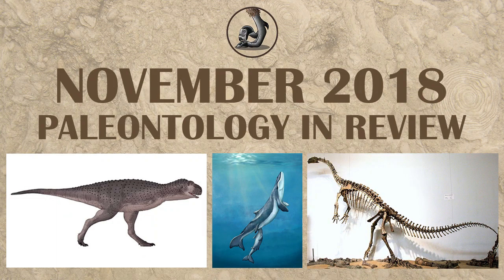Hello, this is Ezekiel O'Callaghan with Raptor Chatter, here to talk about what happened for paleontology in November.